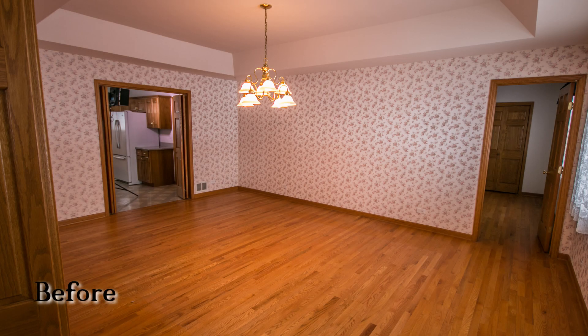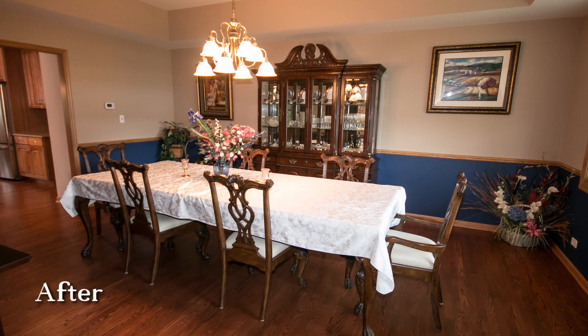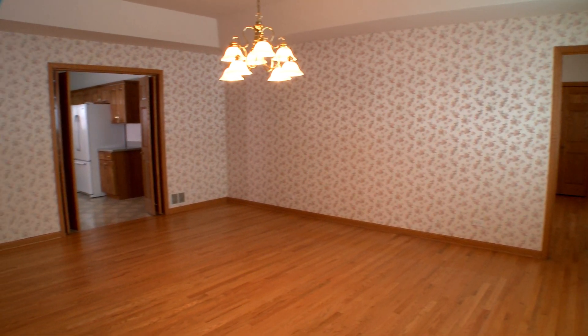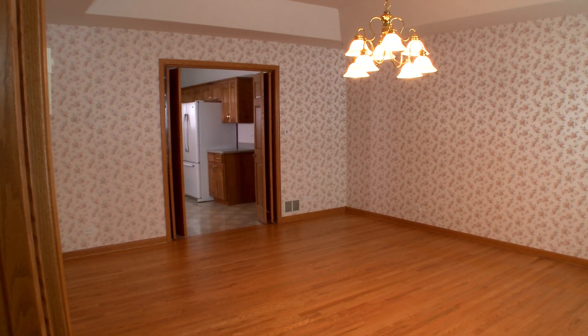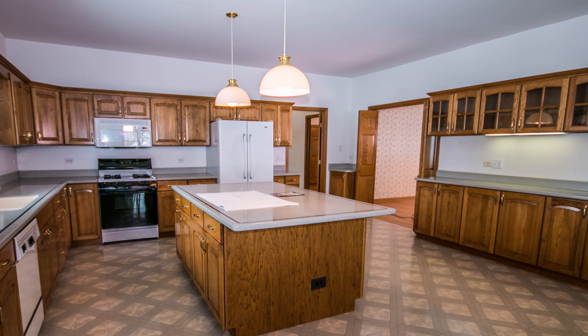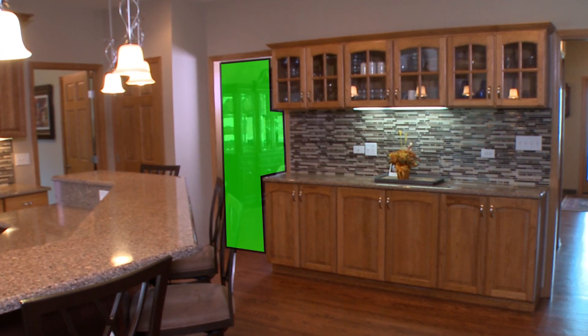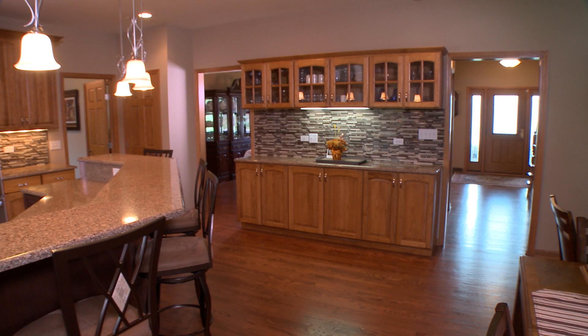In the dining room, we actually removed the doorway that went from the dining room to the office. We took down all the bi-fold doors that were in the openings. We also made the door between the dining room and the kitchen much smaller so it actually matches the door on the other side.